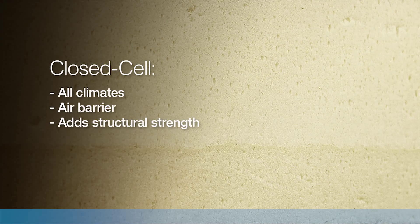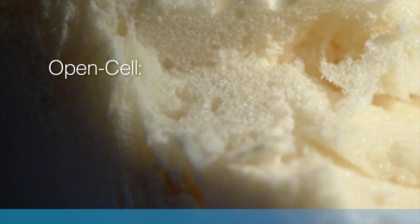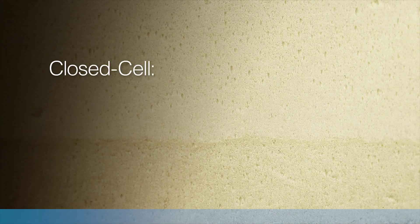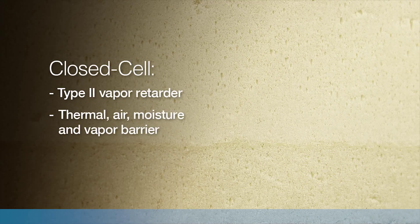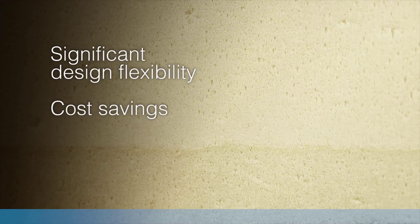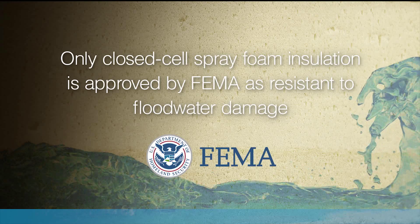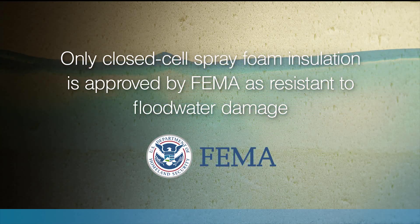CCSPF can add to structural integrity for enhanced performance during inclement and severe weather events. It is often used as a moisture control layer. Open cell SPF is susceptible to moisture absorption and is vapor permeable — it may require an additional vapor retarder and is not recommended for use below grade or in flood-prone sites. Closed cell SPF resists water and is considered a Type 2 vapor retarder. It can meet four different barrier criteria: thermal, air, moisture, and vapor. This allows for significant design flexibility and cost savings. The US Federal Emergency Management Agency (FEMA) considers closed cell spray foam to be a flood damage resistant construction and insulation material, and CCSPF is the only cavity insulation approved by FEMA as resistant to flood water damage.